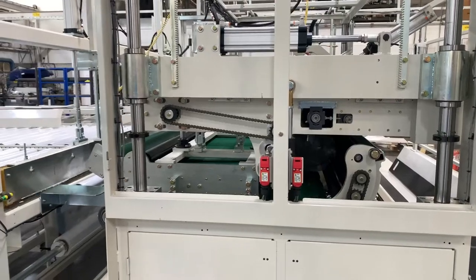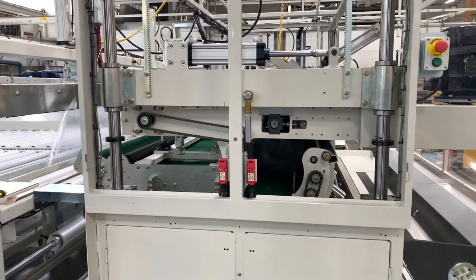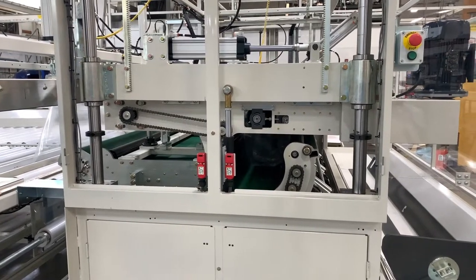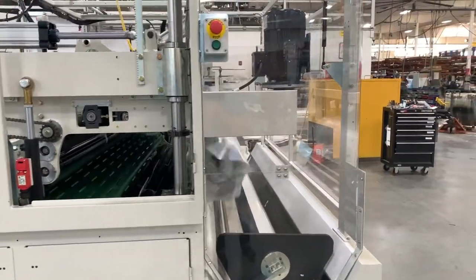Nothing was overlooked in the operational features of this system. It is Industry 4.0 ready with remote assistance, equipped with a 10-inch high-definition touchscreen and Windows-based computer that simplifies the interface with operators and technicians.